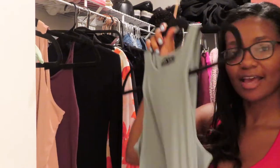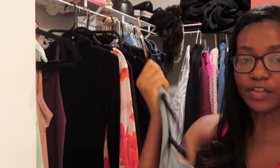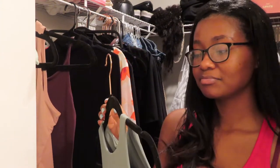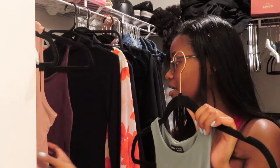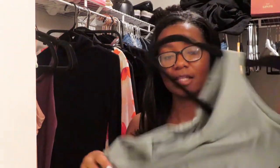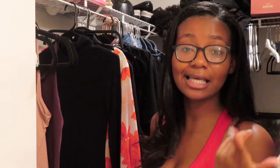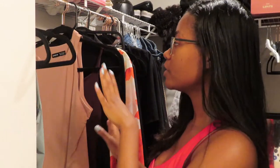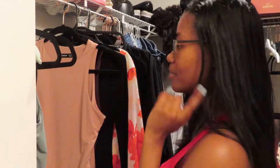Let me just tell y'all that these bodysuits from Shein are the most comfy, buttery soft, high-quality bodysuits that I own. They are amazing — I have them in three colors: this green, a dusty pink, and black. I actually just placed an order for a couple more of them for a fall haul coming soon. They are so stretchy, not see-through — it's giving Skims vibes. They're perfect layering pieces for fall or winter when it's not too hot but not cold either.